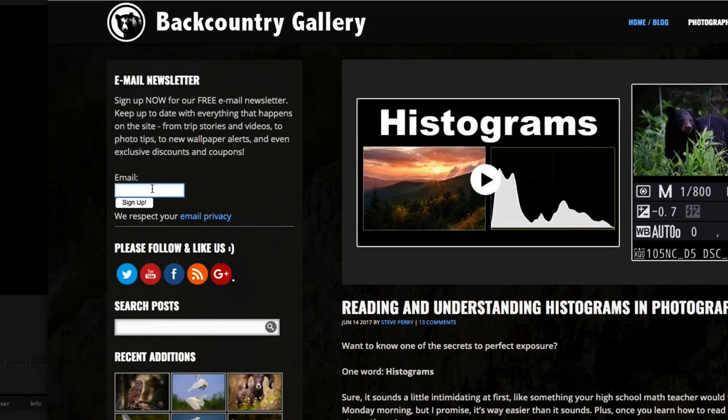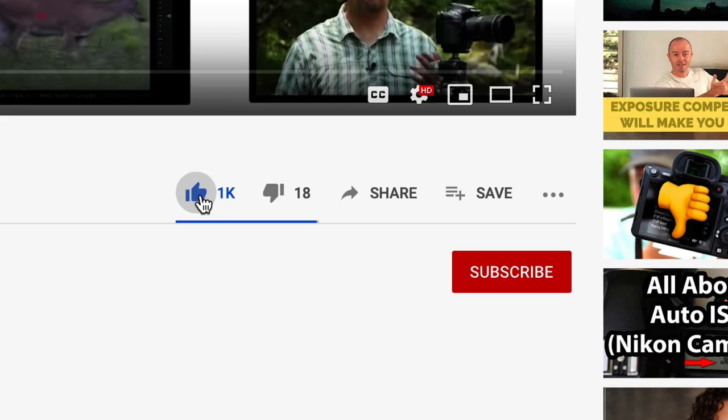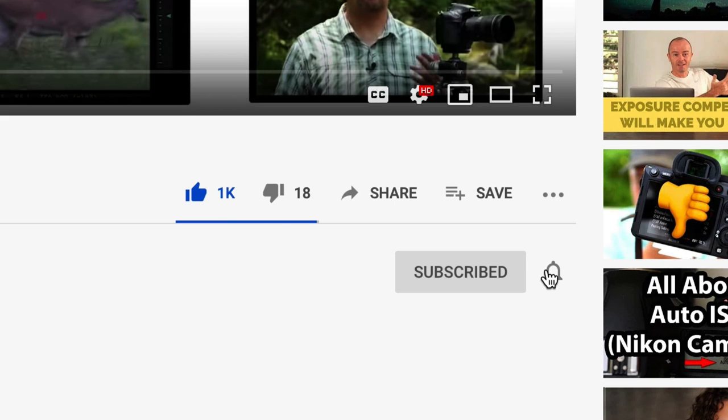Make sure you stop by the site and sign up for the free email newsletter so you never miss one of my videos, reviews, workshop opportunities, or blog posts. As always, I hope you'll share this video, and remember to like, subscribe, and get notified. Thank you so much for watching — have a great day.